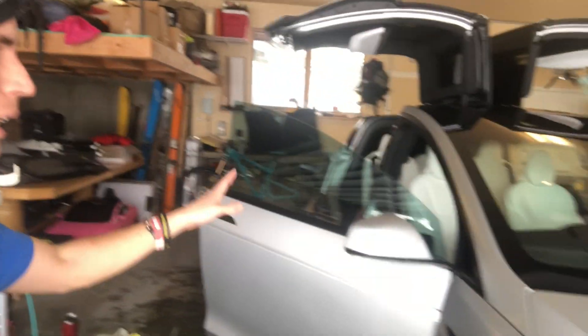Hey everyone, Nick with HawkPro Detailing, Heber City, Utah. A little disoriented, very tired, just finishing on this Tesla Model X, which I work on. It's a maintenance client of mine.